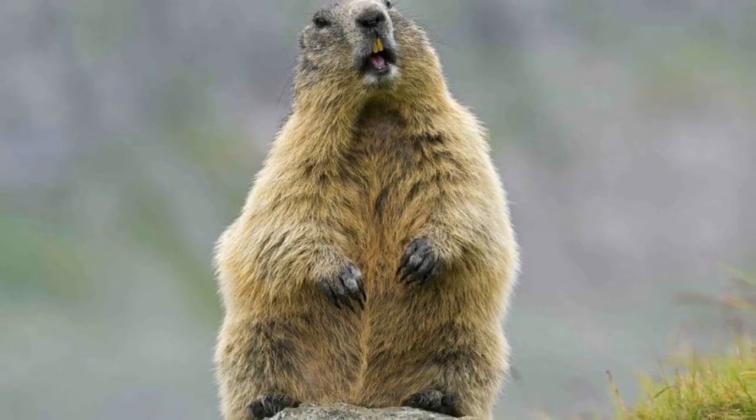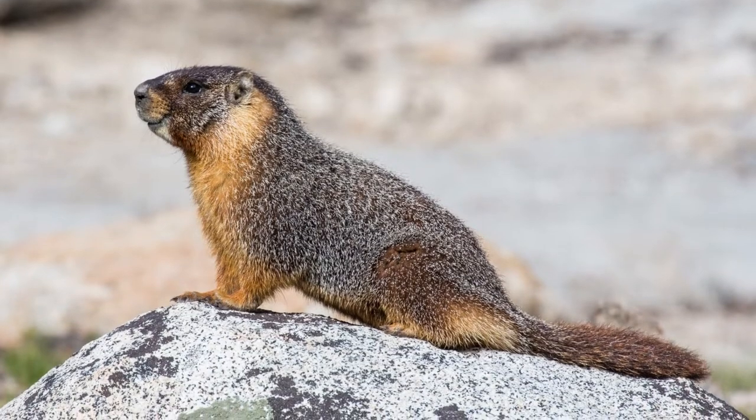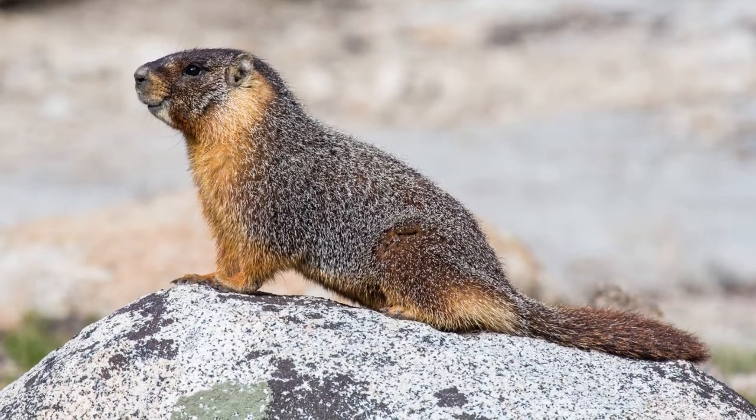Welcome to Zoological World. Today we are discussing the marmot. Marmots make a whistling sound to alert others around them of a predator in the area.